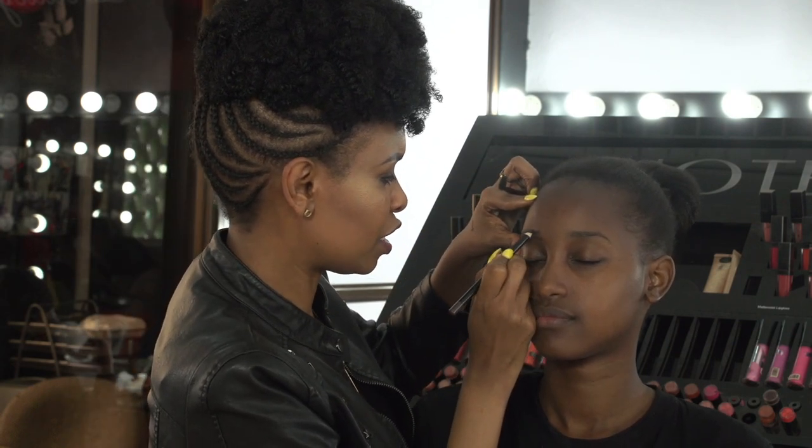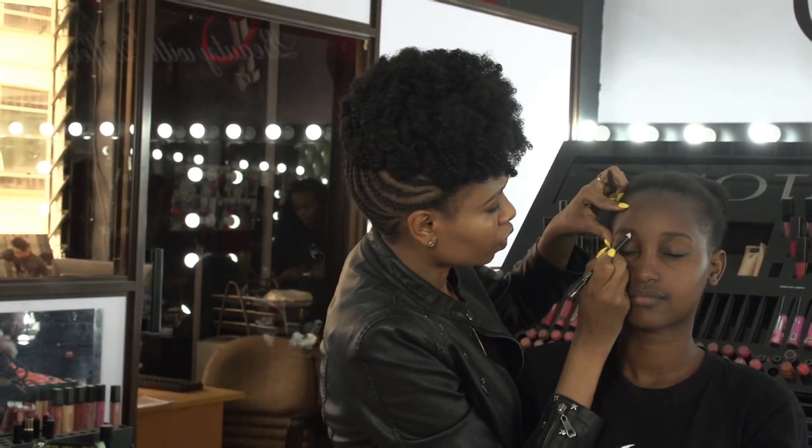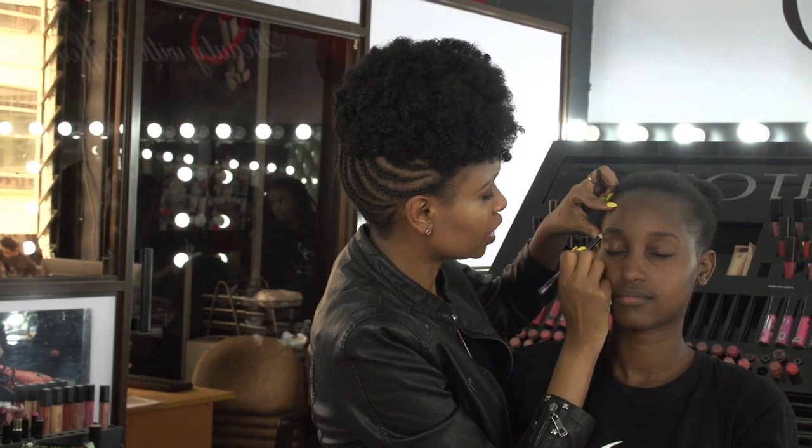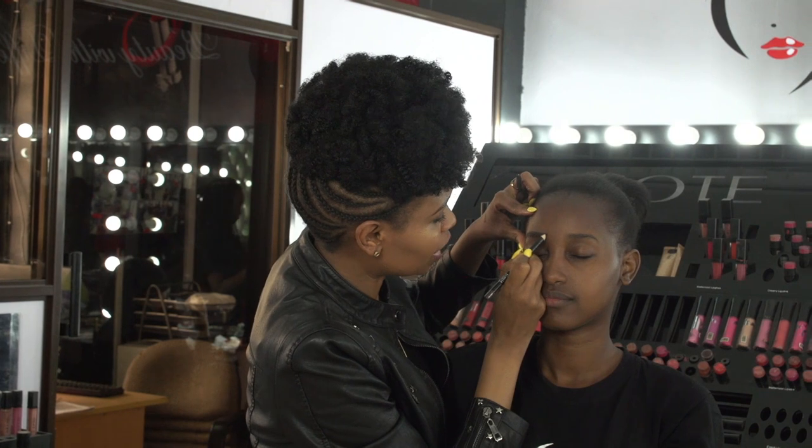So it looks a little bit funny before you fill in. And remember we said in the last episode, you don't draw eyebrows — you fill in the brows. So fill in slowly. Follow the shape of your brows. Don't try to change the shape.